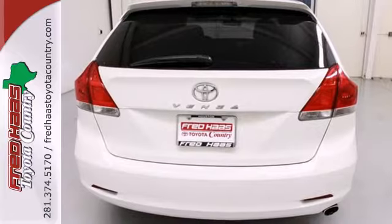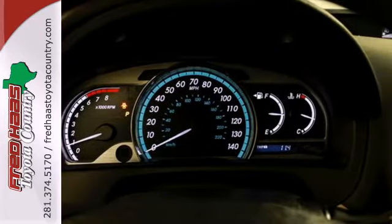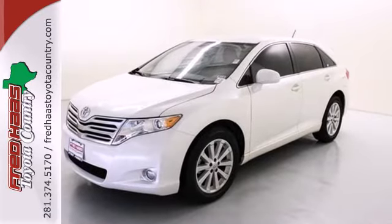It's a crossover. It's a wagon. It's the sensational Venza, the most versatile and distinctive family-friendly vehicle on the planet. Come on in today and take it for a test drive.